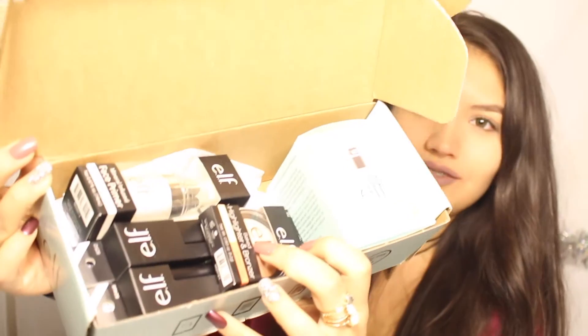Alright guys, I'm going to go ahead and show you guys what I got. This is how the box looks like from the inside. There is a total of five items inside this box. I'll just read it off. So it comes with a hydrating bubble mask, a mineral-infused primer, a lip exfoliator, a matte lip color, and a baked highlighter and bronzer.